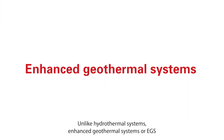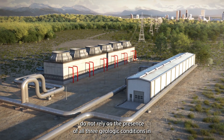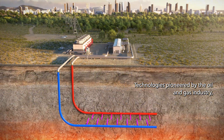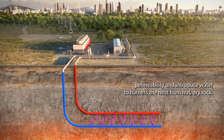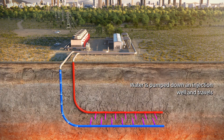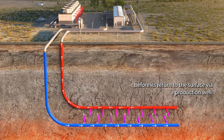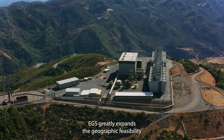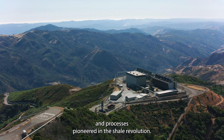Unlike hydrothermal systems, enhanced geothermal systems, or EGS, do not rely on the presence of all three geologic conditions in the same geographic location. Technologies pioneered by the oil and gas industry, such as horizontal drilling and hydraulic fracturing, allow us to create permeability and introduce water to harness the heat from hot, dry rock. Water is pumped down an injection well and travels through permeable fractures, where it captures heat from the reservoir before its return to the surface via a production well to power a turbine and create electricity. EGS greatly expands the geographic feasibility of geothermal energy production through technology and processes pioneered in the shale revolution.